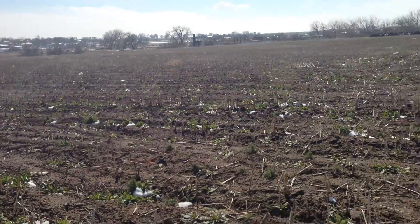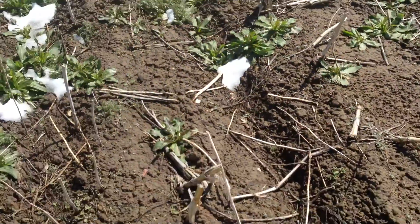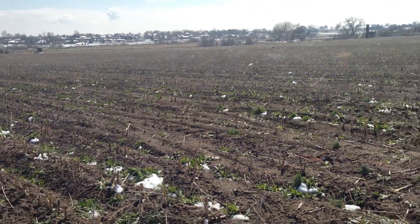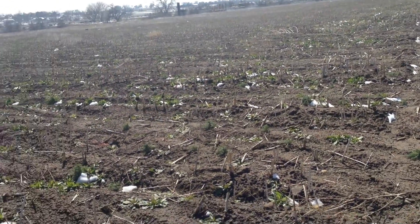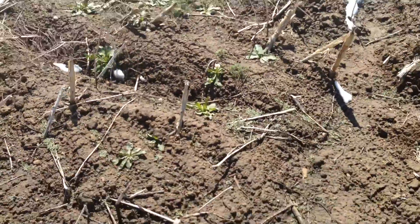Just another example of poor management practices. It's bad. I'm going to try and come back here and do another video update, maybe tomorrow or the next day, because it's supposed to be 60 degrees tomorrow here in sunny Colorado.